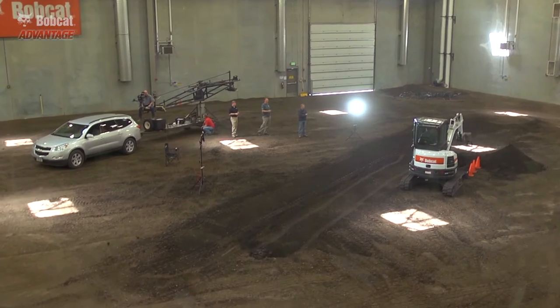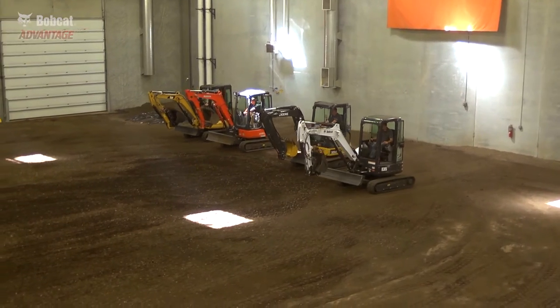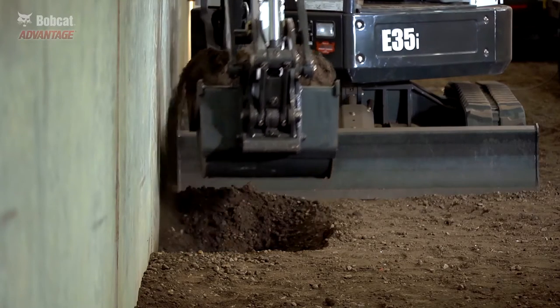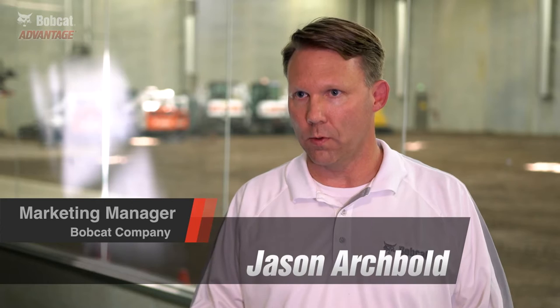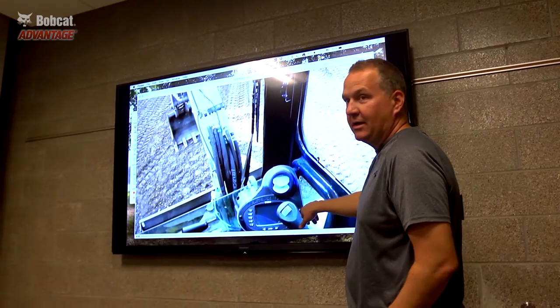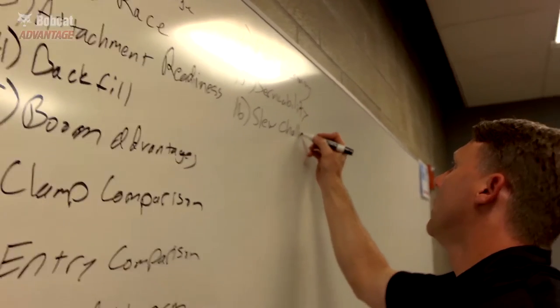What several team members have done, they've created these tests and simulated tasks that are representative of what a customer is going to do with the product. Doing that, we've come up with some ways to create a real apples-to-apples comparison between our product and other products. Our goal is to see how we compare, but also to communicate how we're doing in a real test compared to theoretical tests or specs.